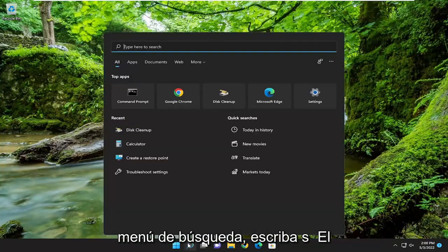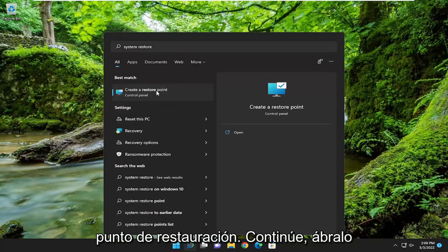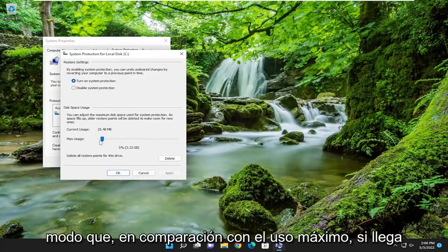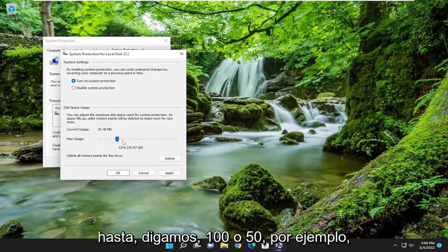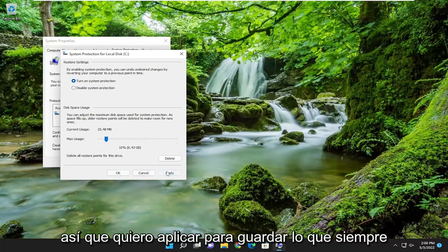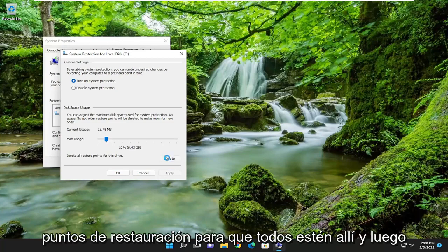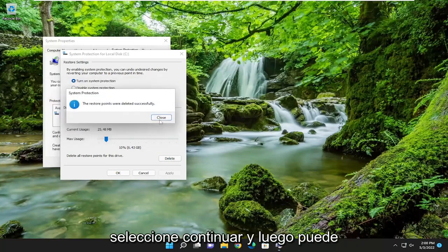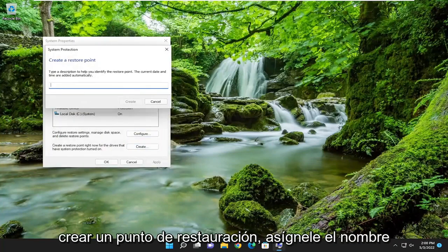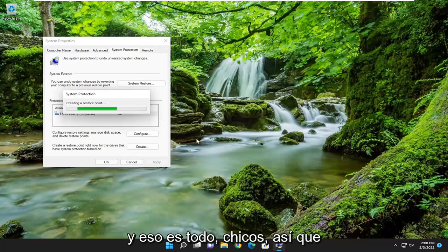Once that's done, open up the search menu and type in System Restore. The best result should come back with Create a Restore Point — go ahead and open that up. Select the Configure button. Where it says Max Usage, if it's all the way up to 100% or 50%, you may want to trim it back to about 10% at most. Select Apply to save that. Then where it says Delete All Restore Points for this drive, go ahead and delete them, select Continue, and then create a new one by selecting the Create button. Name it whatever you want — I'm just going to name it with the date — then select Create.